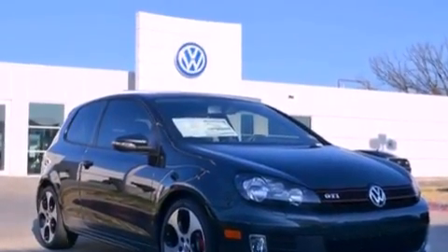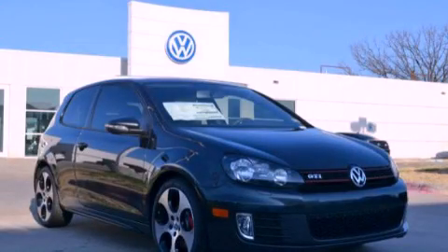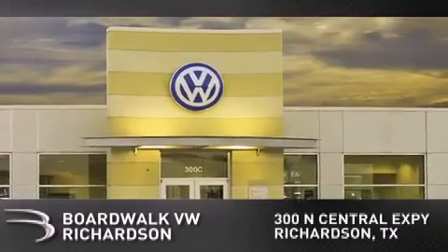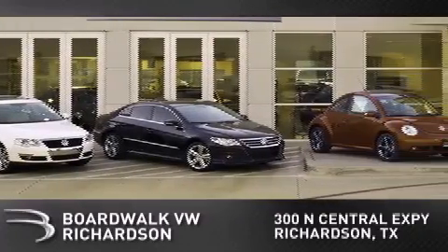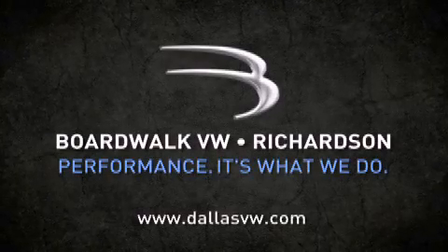We hope you found this video informative. Please contact us today. Boardwalk Volkswagen Richardson is conveniently located at 300 North Central Expressway in Richardson. Come experience the Boardwalk difference today — think performance. It's what we do.